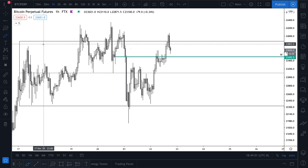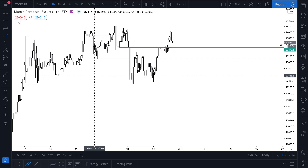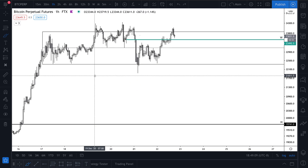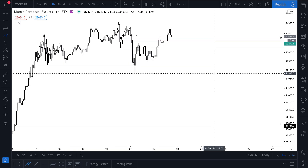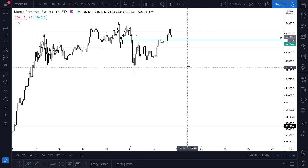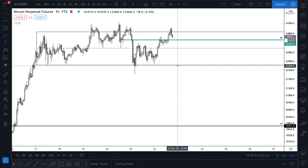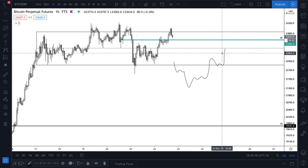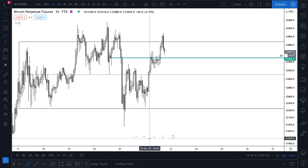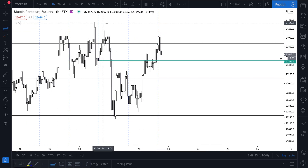Those are two short scenarios I'm watching — not sure if we'll get them, and not sure if I'll be around or on my computer to take them. Right now we're just stuck in this range, so we might as well just keep playing the range while we have it. If we come back to the range low, we can look for a sweep of the low, or just trade under there for a while and then reclaim that. Monday's range this week is pretty huge.